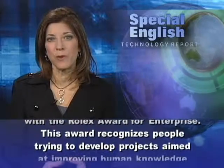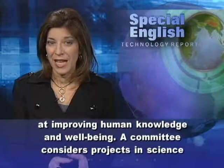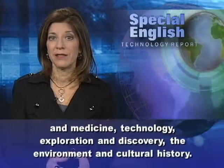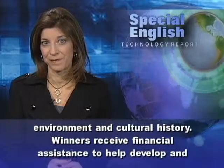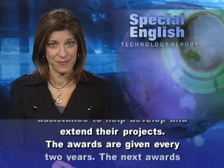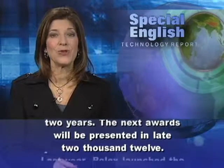This award recognizes people trying to develop projects aimed at improving human knowledge and well-being. A committee considers projects in science and medicine, technology, exploration and discovery, the environment, and cultural history. Winners receive financial assistance to help develop and extend their projects. The awards are given every two years, and the next awards will be presented in late 2012.